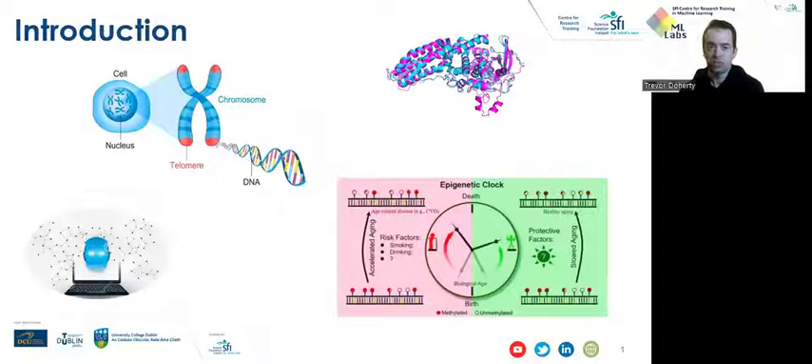Like epigenetic clocks, which are DNA methylation-based estimators of age, our research similarly involves development of a DNA methylation-based estimator — in this case, an estimator of telomere length. At the end of each chromosome in our cells is a cap-like structure called the telomere. Like the plastic tip at the end of a shoelace, telomeres protect DNA from fraying. However, over time telomeres shorten, DNA unravels, and ultimately cells die. As such, telomere length itself is a hallmark of age.